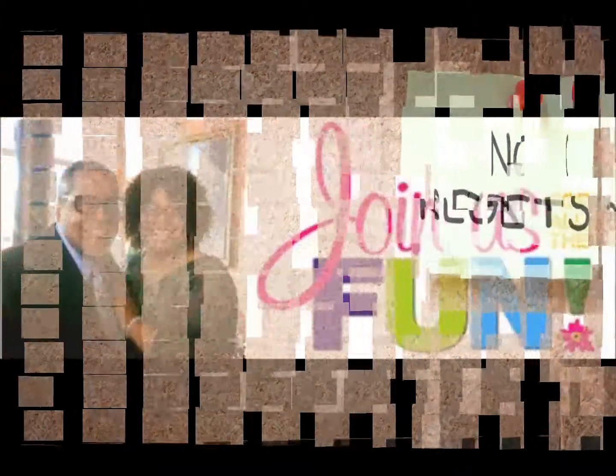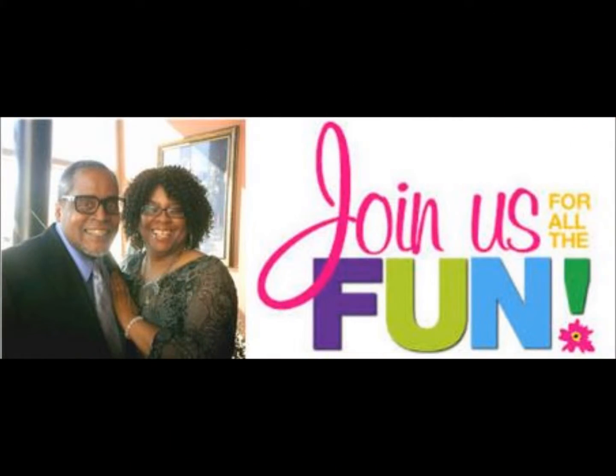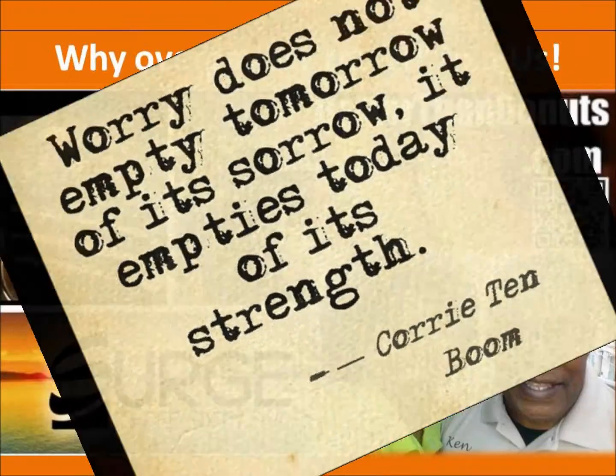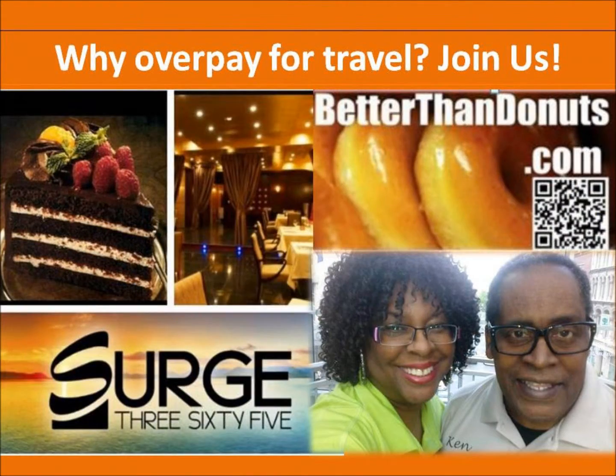Questions you have, go to betterthanddonuts.com and contact us. We'll give you our telephone number, which is 317-721-4814. Again, 317-721-4814. God bless, and let's get out there, everyone.